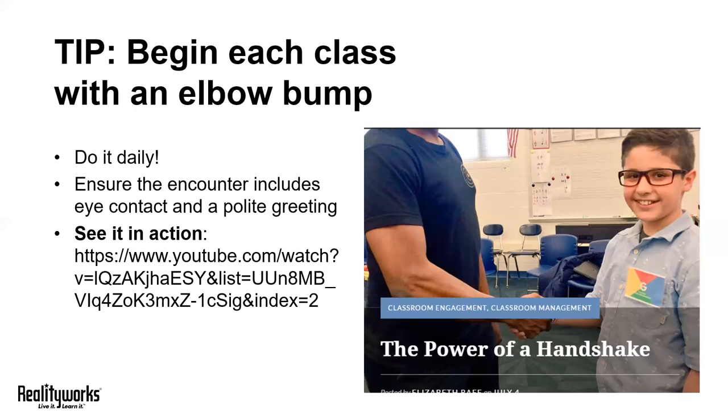And with each student, of course, return the greeting individually. On the screen in front of you, we included a link to a YouTube video that I highly recommend you watch. An educator created this video after instilling this practice in her classroom, and she recorded the impact it had on her students. It's a wonderful video that really emphasized the value of a small daily activity like this.